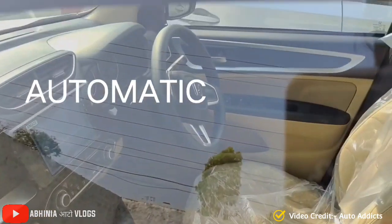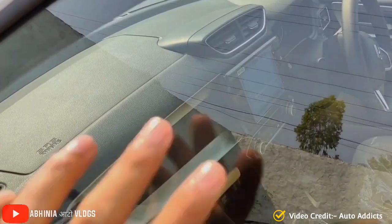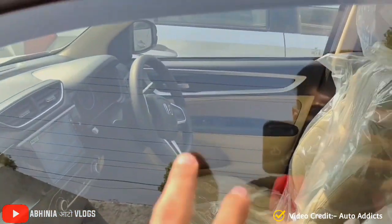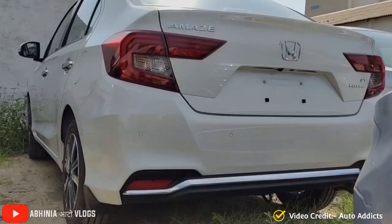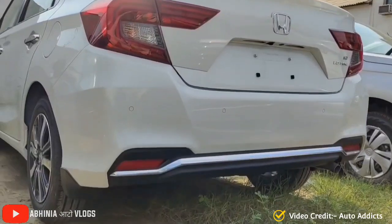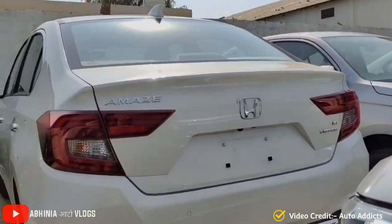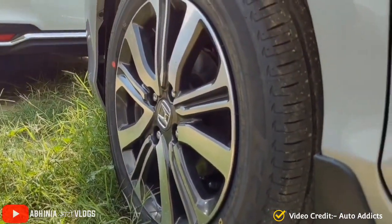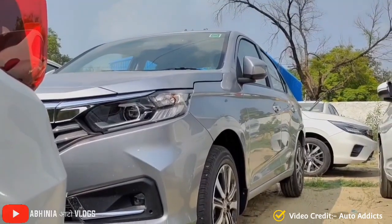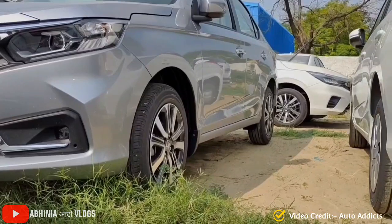The fog lamps and chrome lining are visible here. This is the automatic variant and you can see the silver lining in the dashboard which is silver in finish, also the leathery gear knob. If you look at the rear, you can see the LED rear combination tail lamps and the rear bumper is changed here — you can see chrome lining which gives the car an appealing look.